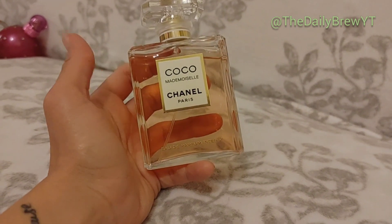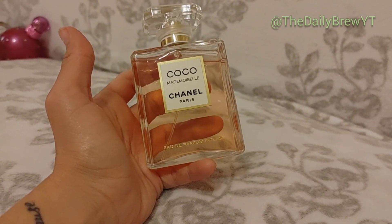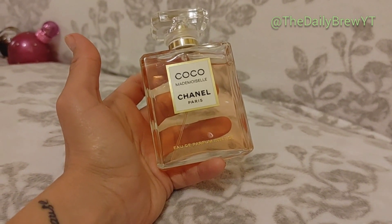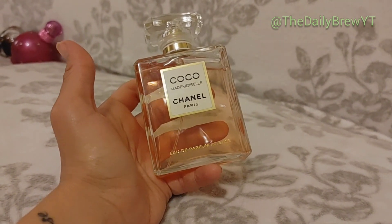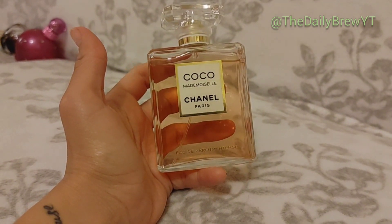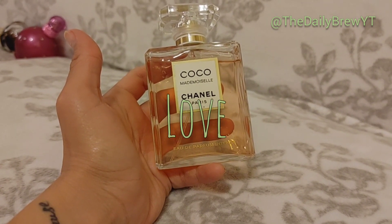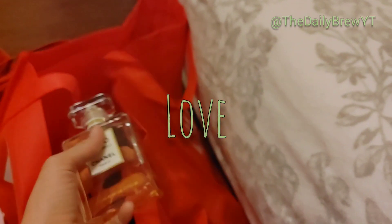Chanel Coco Mademoiselle Intense — it's very similar to the original Coco Mademoiselle but has a little more tonka bean and a little less patchouli. So if you didn't like the patchouli in the original, you'd probably like this. It's a little darker as well. The lasting power isn't as good as the original but it's still a very amazing fragrance.